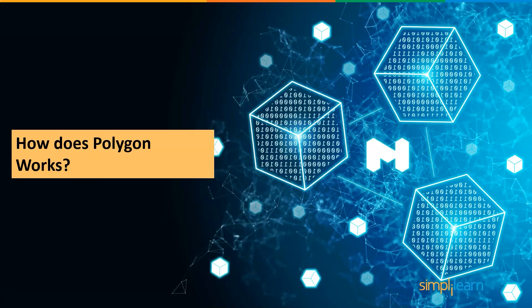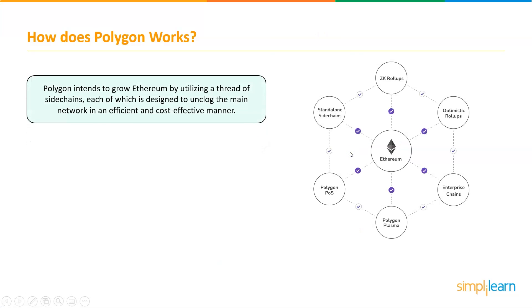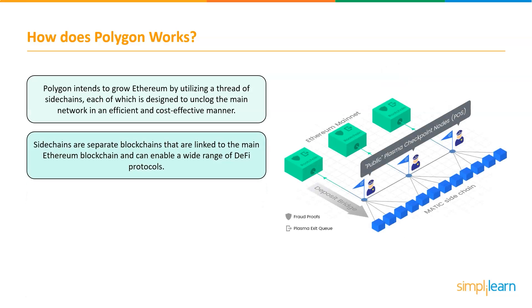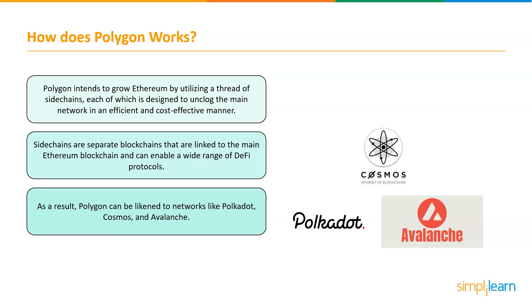Now let's understand how Polygon works. Polygon is a multi-level platform that intends to grow Ethereum by using a variety of sidechains to unlock the main platform in a cost-effective and efficient manner. Sidechains are separate blockchains that are linked to the main Ethereum blockchain and can support a variety of decentralized finance protocols. As a result, Polygon can be linked to networks like Polkadot, Cosmos, and Avalanche.